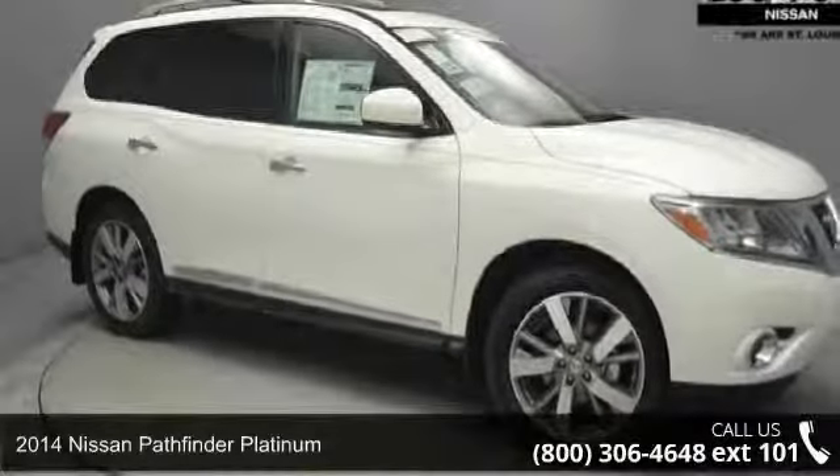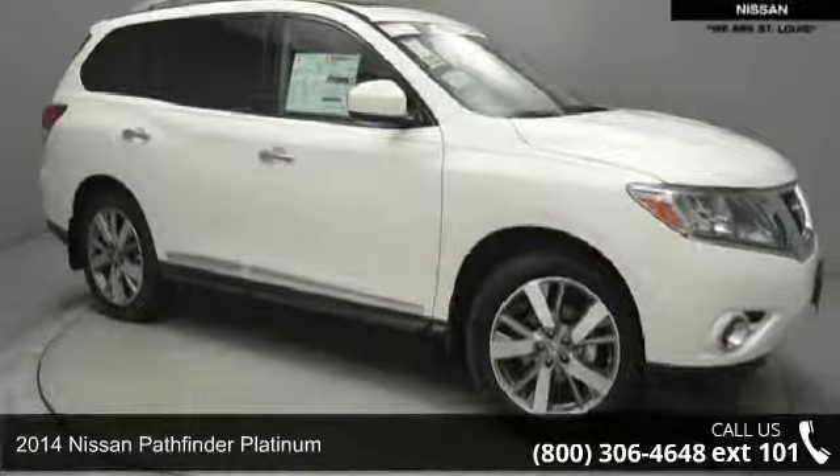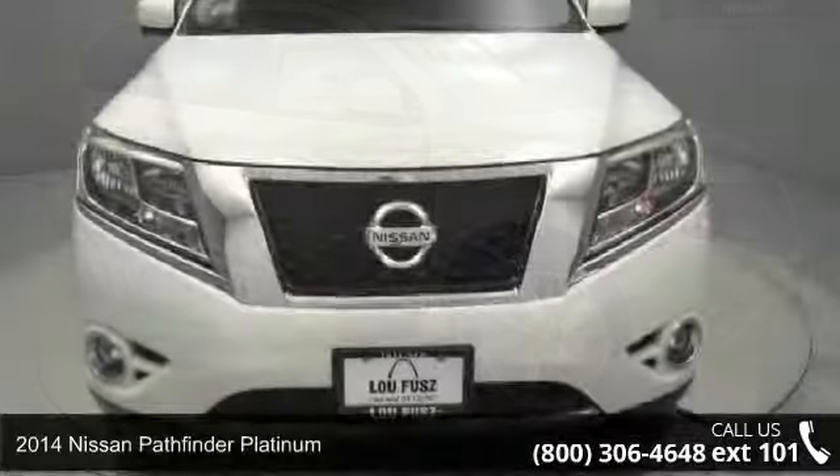Step into the 2014 Nissan Pathfinder Platinum. This may be the set of wheels you've been looking for.